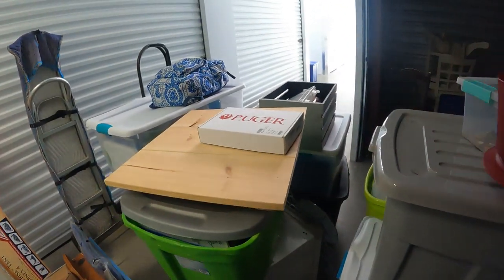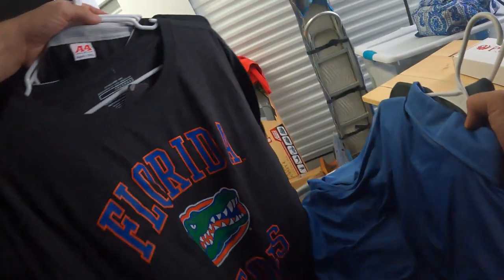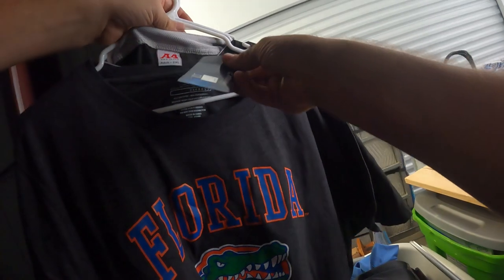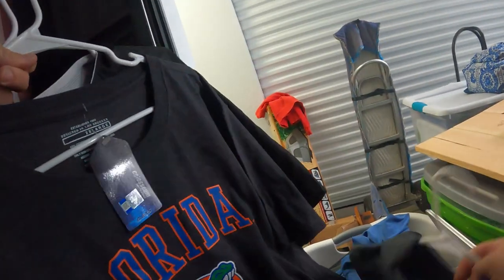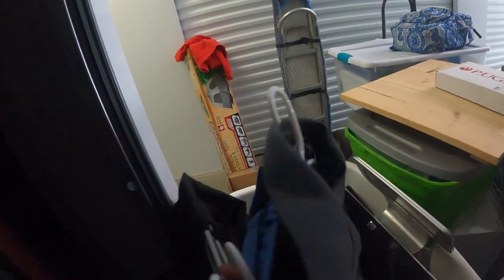Paperwork, files — keep on digging. There's clothing here. Can't stand the Florida Gators but I'll sell it — it's a brand new Florida Gator shirt. A couple of other nice men's shirts.